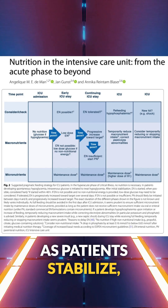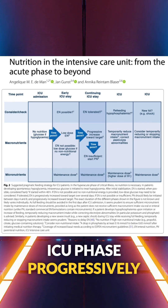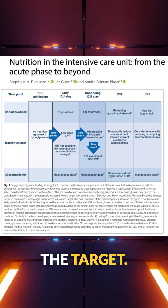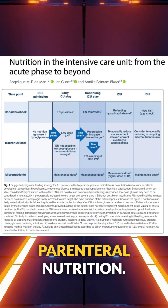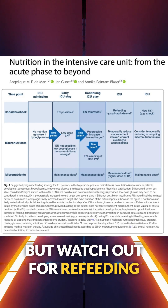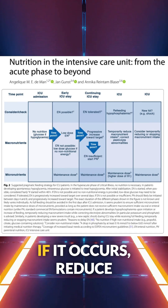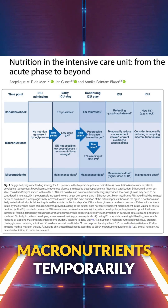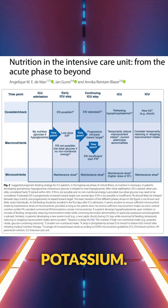As patients stabilize, move to the continuing ICU phase, progressively increasing enteral nutrition towards your target. If enteral nutrition is insufficient, consider parenteral nutrition. But watch out for refeeding hypophosphatemia, especially with full feeding. If it occurs, reduce macronutrients temporarily and correct electrolytes, particularly phosphate and potassium.